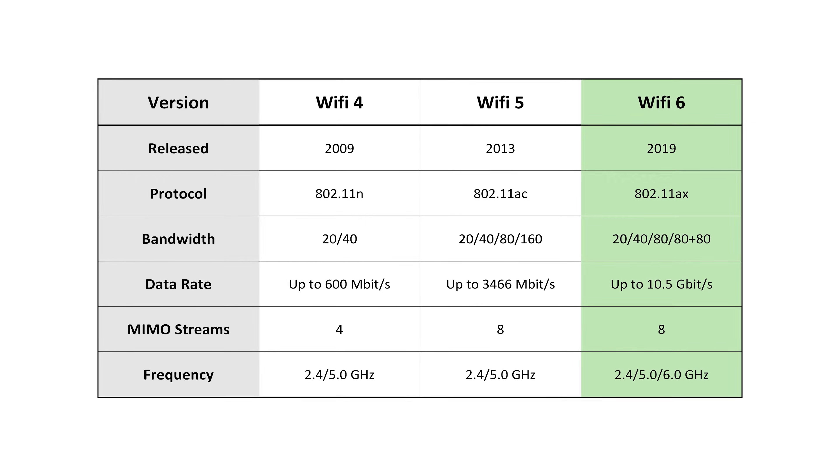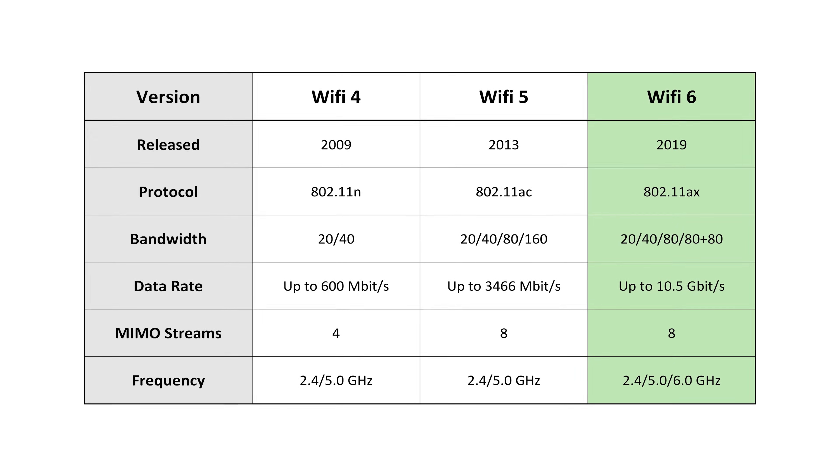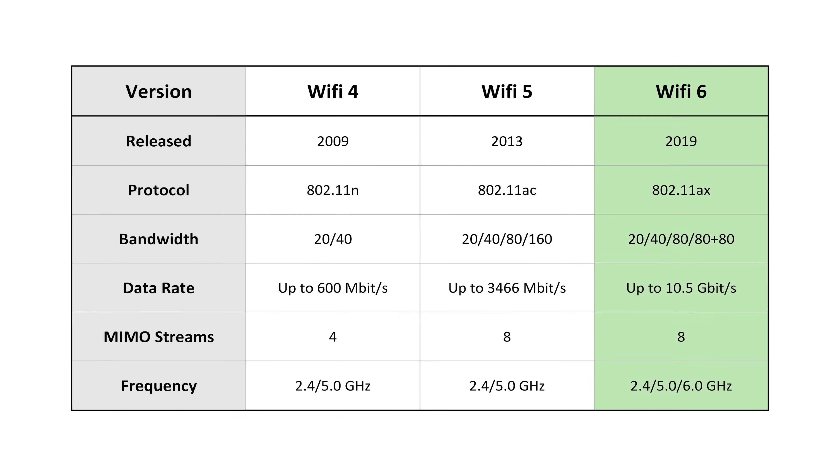So if you're not familiar with Wi-Fi 6, also known as Wireless AX, it's the latest wireless standard that offers faster speeds and even better stability over longer distances, which you'll see in some of the charts in this video.